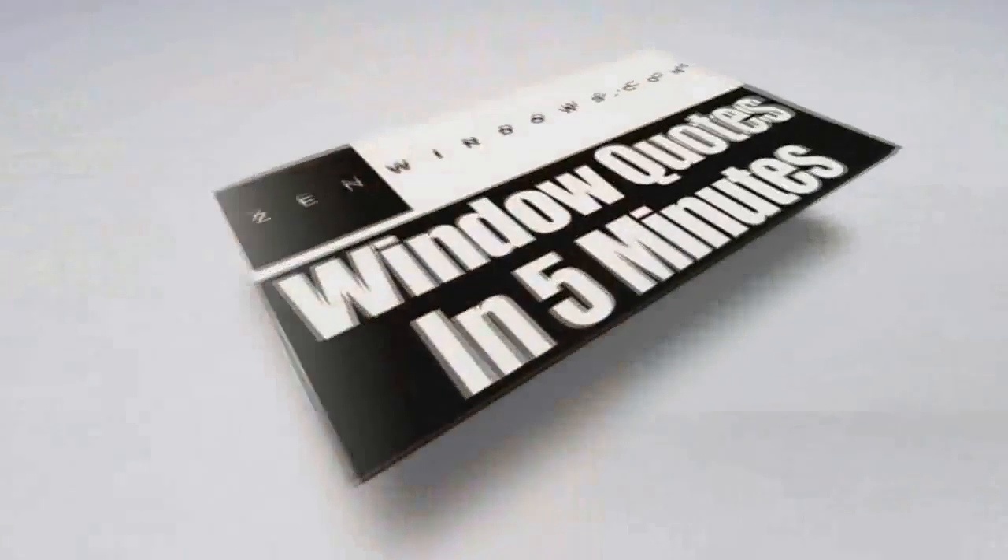Hi, my name is Brad Blavitt. My company is Zen Windows Milwaukee, and I service the greater Milwaukee area. You're probably wanting to know how much are the windows — just check out my website or give me a call. We'll let you know in five minutes. How easy is that?